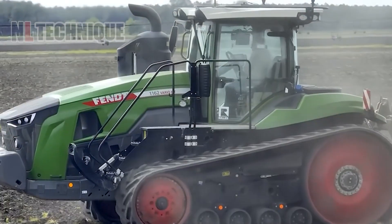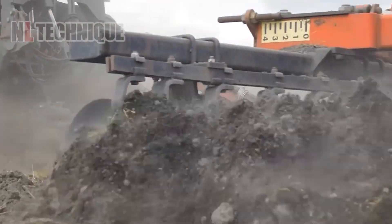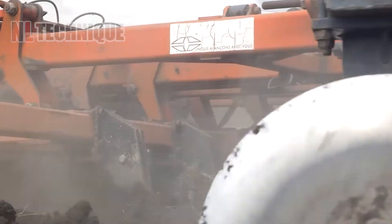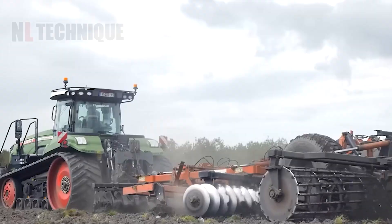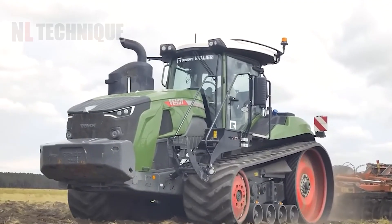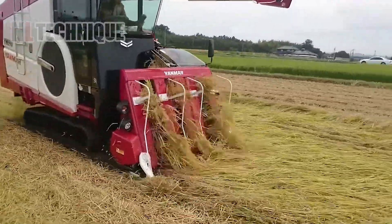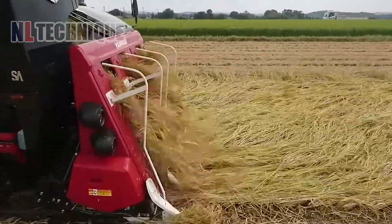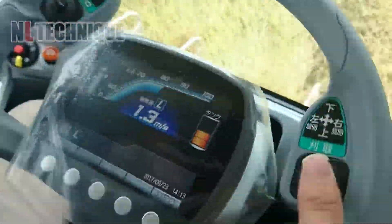Behold the power of the Fendt MT-1162, a 618-horsepower beast taming the land with precision. Farming needs innovation right here. The machine dominates the fields, a testament to agricultural progress. As it moves through the golden grains, witness the harmony between man and machine.